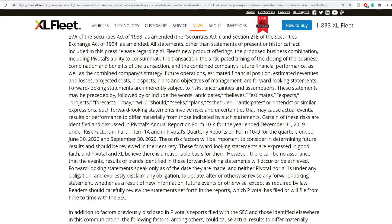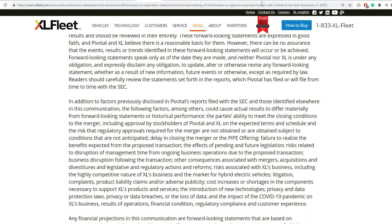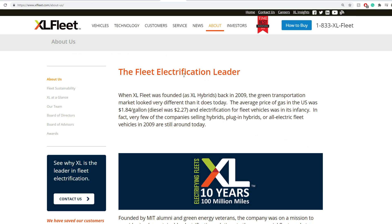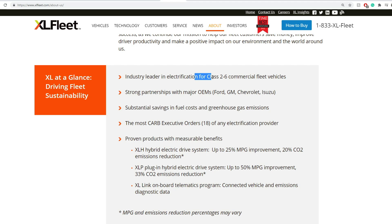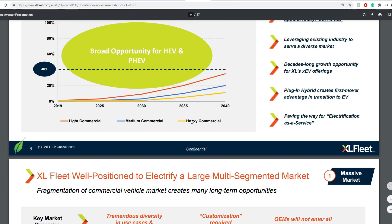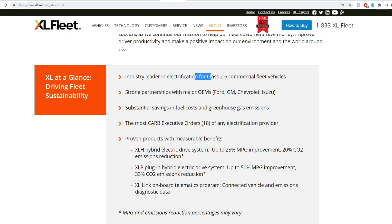XL Fleet has 10 years of experience with 100 million miles driven. They are the industry leader in electrification for Class 2 to 6 commercial vehicles — that includes utility vans, pickup trucks, minibuses, city delivery vehicles, bucket trucks, step vans, school buses, and box trucks. They have strong partnerships with major manufacturers such as Ford, GM, Chevrolet, and Isuzu, with substantial savings in fuel costs and greenhouse emissions.